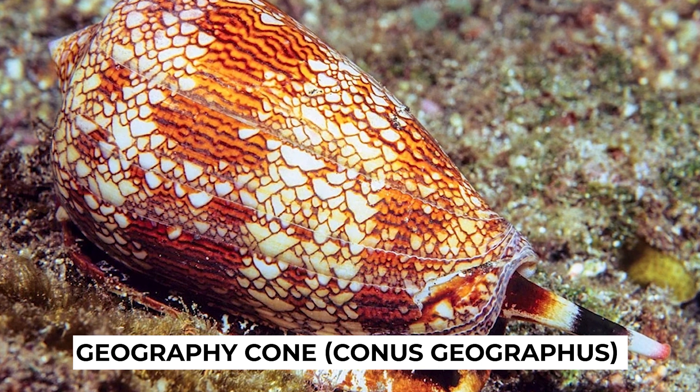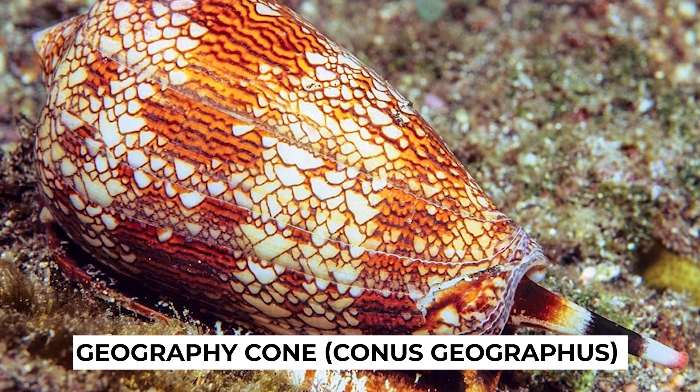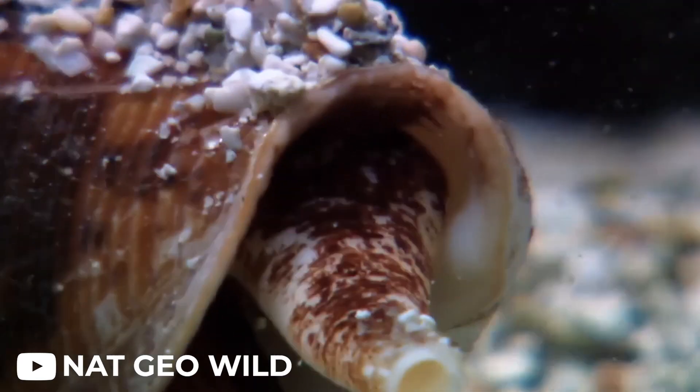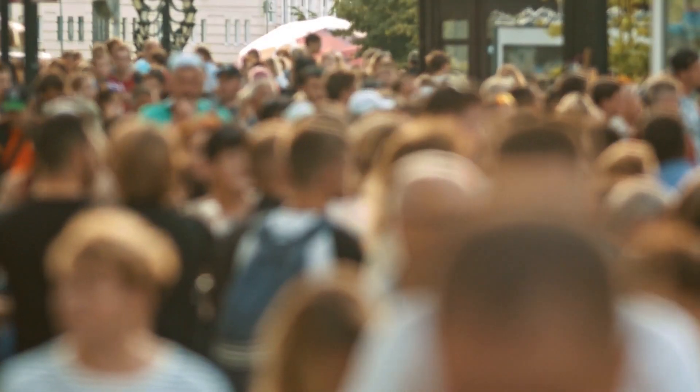The geography cone, Conus geographus, is considered the most dangerous of these predatory snails. It can also trap its prey in a net, adding another layer of danger to its hunting strategy. It's hypothesized that the venom from just one of these deadly cone snails could kill up to 700 people.